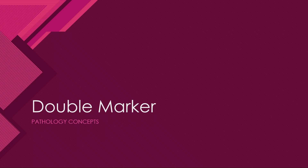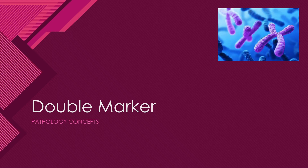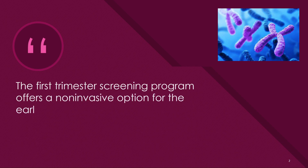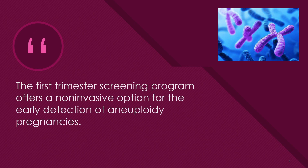Hello and welcome everyone. Today our topic of discussion is double marker. Double marker is a specialized antenatal test. The first trimester screening program offers a non-invasive option for early detection of aneuploidy pregnancies.